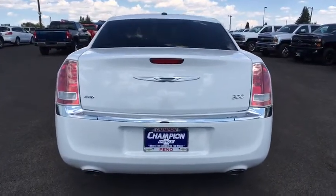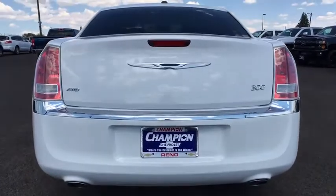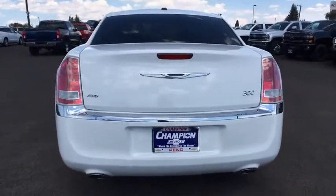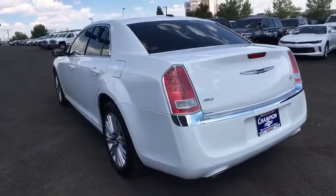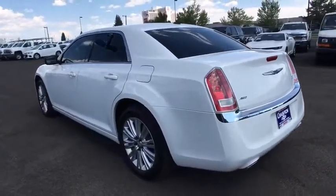This vehicle is Carfax certified, one owner, and qualifies for Carfax's buy-back guarantee. This vehicle offers reliability and good looks at a great price. So come in and take a test drive today.